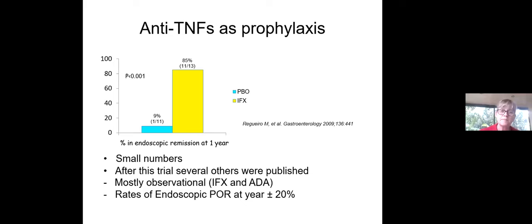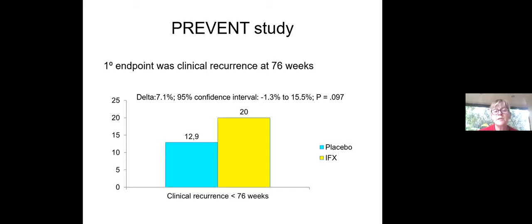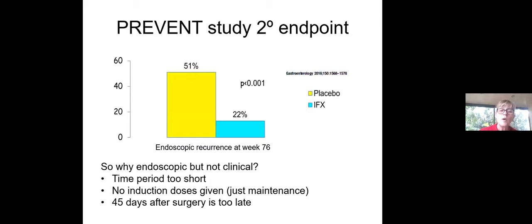The seminal PREVENT study was the largest randomized controlled trial of anti-TNFs in preventing post-operative recurrence — 297 patients randomized to placebo or infliximab within 45 days of ileocolic resection. The primary endpoint of clinical recurrence at 76 weeks was not statistically significant between the two arms. However, the secondary endpoint of endoscopic recurrence at week 76 showed a dramatic difference with a delta of almost 30%. The study likely had issues: the time period was too short, no induction doses were given, and 45 days may be too late to initiate anti-TNF for maximum efficacy.